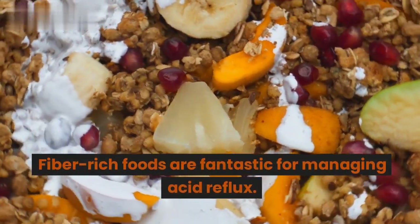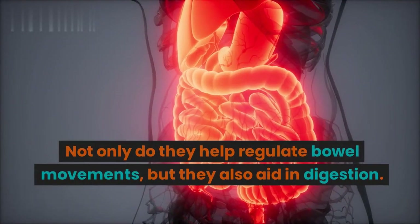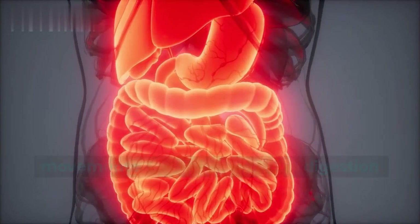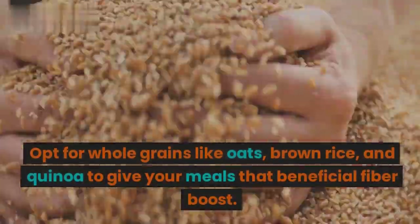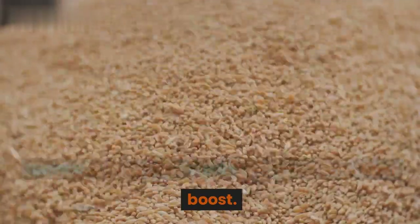Fiber-rich foods are fantastic for managing acid reflux. Not only do they help regulate bowel movements, but they also aid in digestion. Opt for whole grains like oats, brown rice, and quinoa to give your meals that beneficial fiber boost.